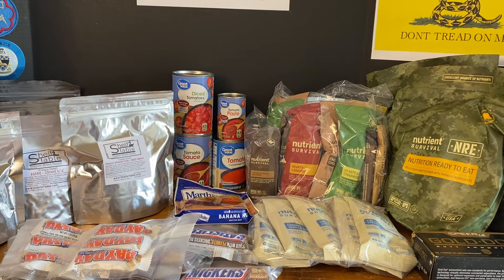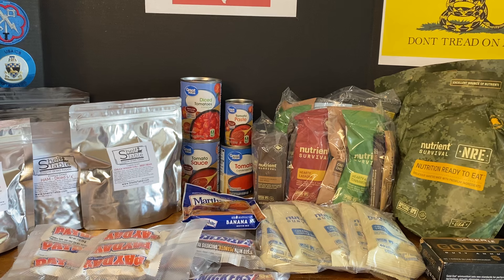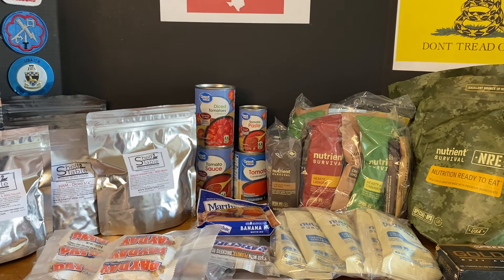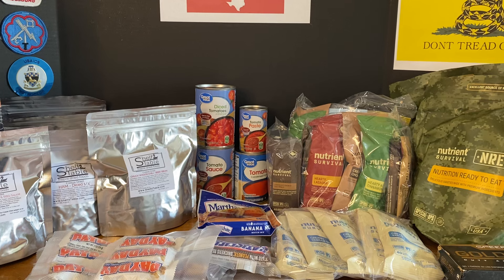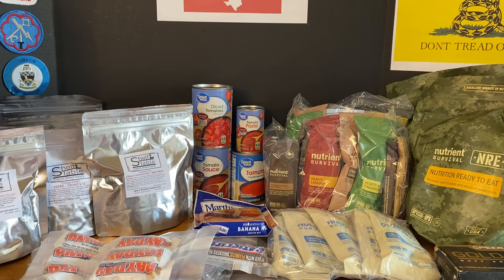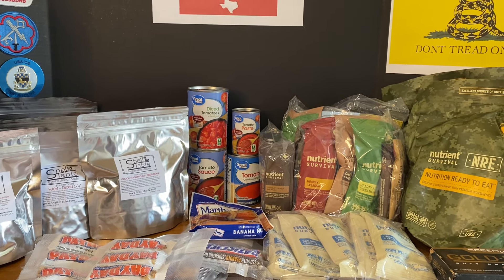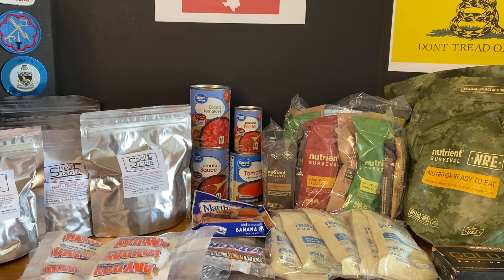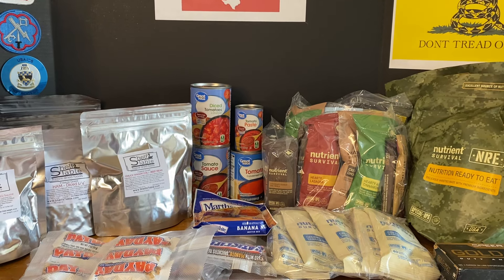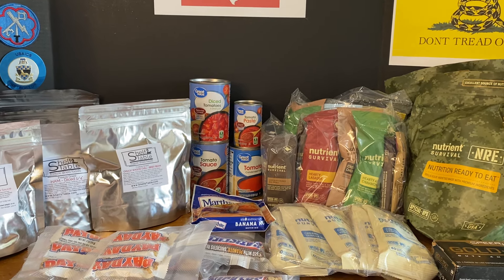That's what we've got this week. Nutrient Survival has a fantastic sale going on — I will put the information in the show notes down below. One of the things on sale is freeze-dried ground beef this month. And just remember that we're all in this together, so we can come out the other side together. Please be kind, polite, and respectful to each other, because togetherness is the key. Take care.